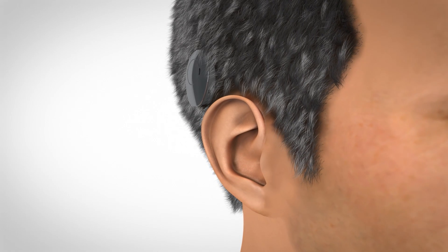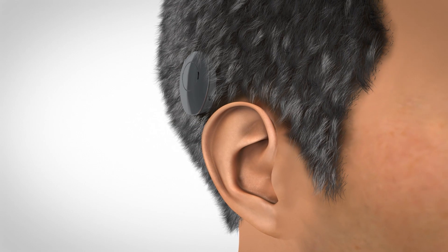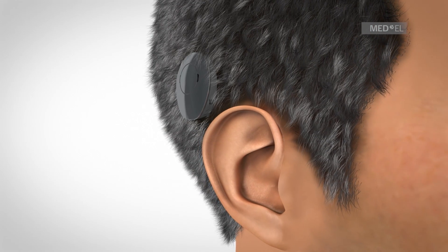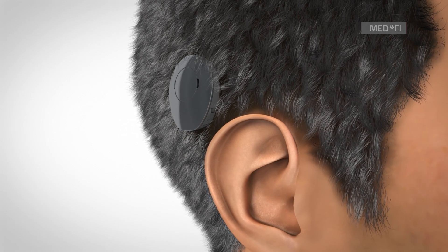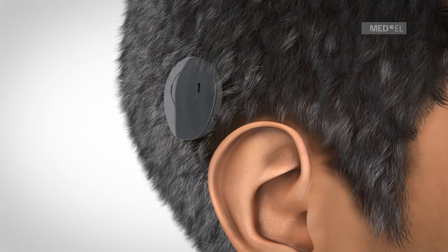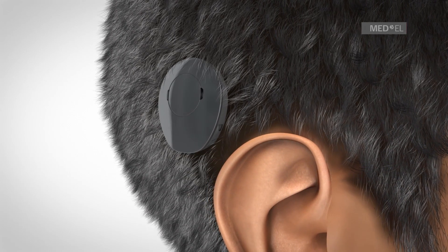The Vibrant SoundBridge is a middle ear implant hearing system suitable for those with sensorineural hearing loss or mixed or conductive hearing loss. The Vibrant SoundBridge is a solution for people who are unable to experience an improvement with conventional hearing aids or cannot use them for medical reasons.